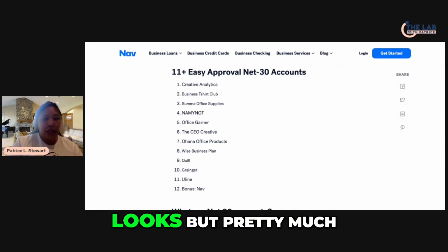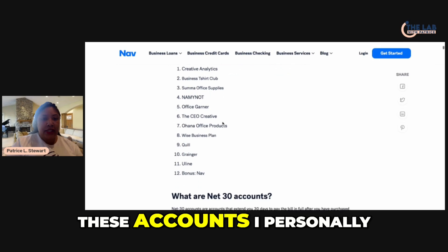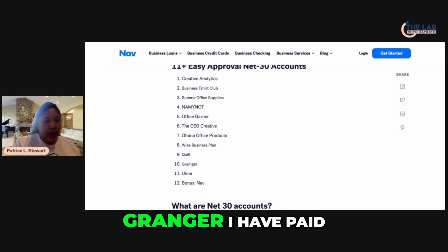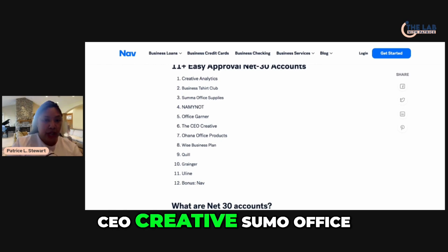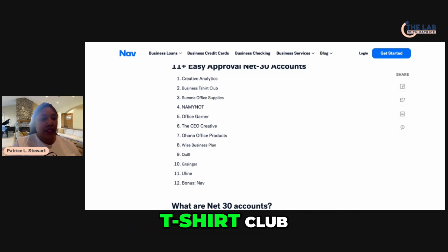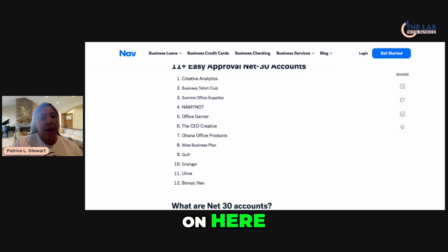With this particular one, these accounts I personally have used: Quill, Uline, Granger. I have paid for the Nav Business Boost trade line. My clients have used CEO Creative, Suma Office Supplies, and Business T-Shirt Club. I have not used all of these accounts on here.